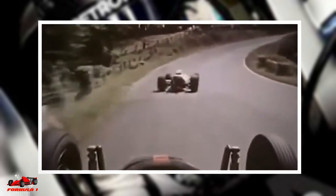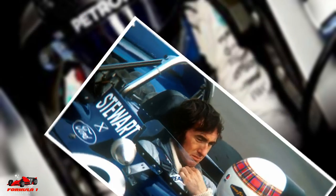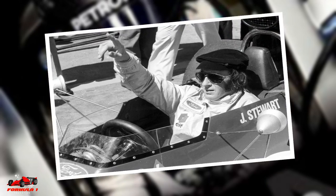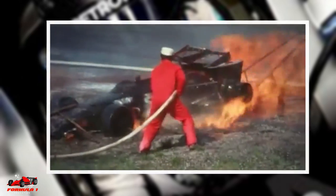However, some drivers were proponents of seatbelts. As an example, Sir Jackie Stewart pushed for improved F1 safety in the 1960s but was often criticized for his efforts. It was not until the early 1970s that changes started to take place.